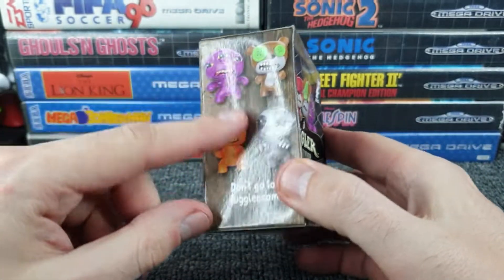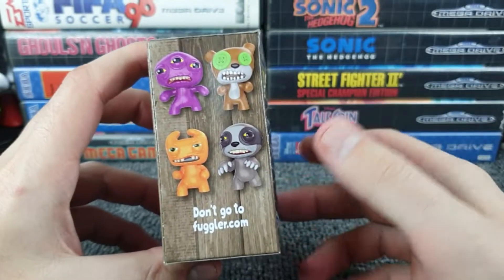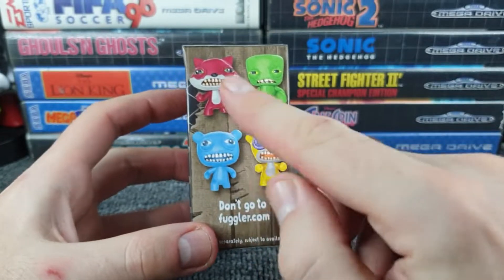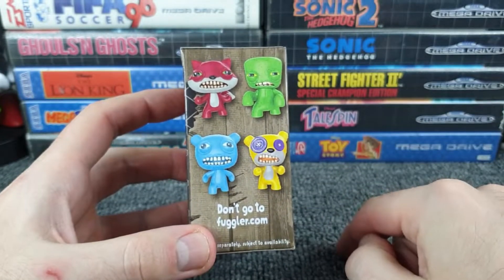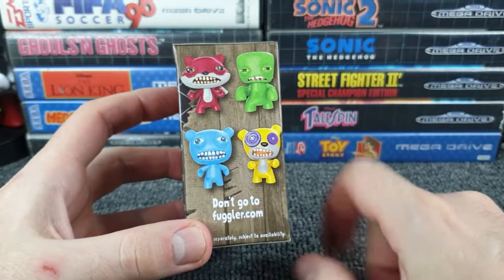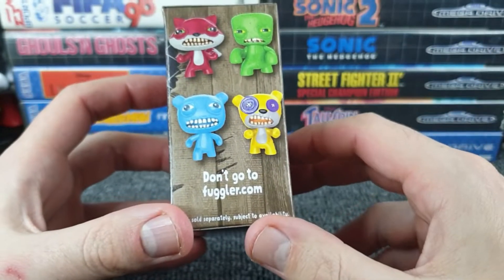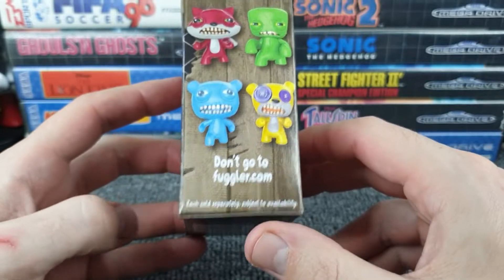Let's have a look at the box. There are figures on the side — four here and four on the other side. These plain ones, two on each side, don't look as impressive as the multi-colored ones. The purple and yellow on that bear really go together. I also noticed it says 'Don't go to fugler.com' — there's some free advertisement, and I like what they did with the reverse psychology.